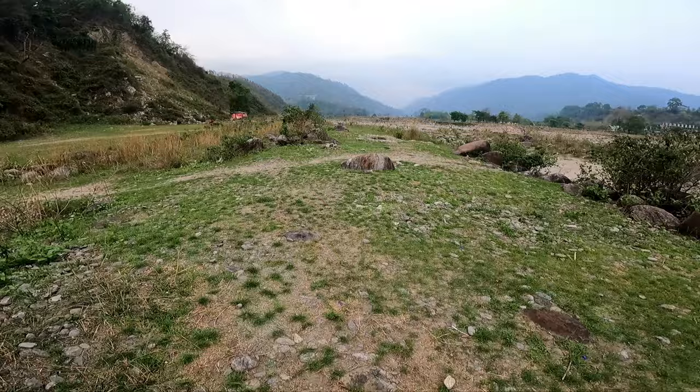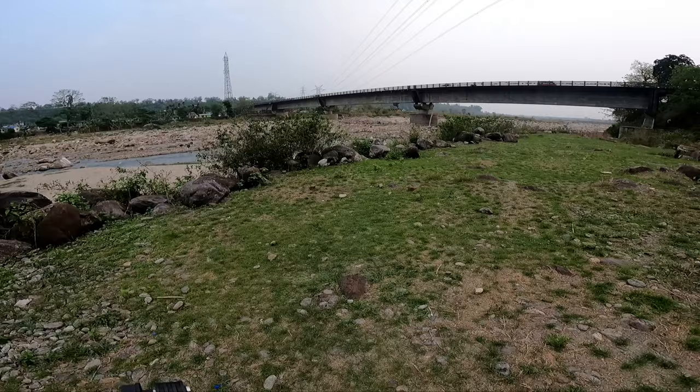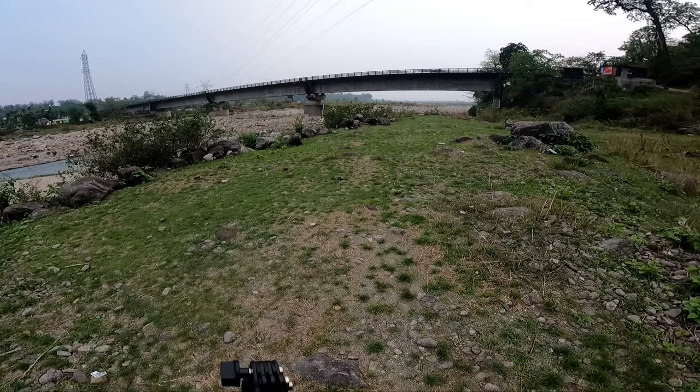I am just walking now. The camera is in super view mode. This is a bridge.